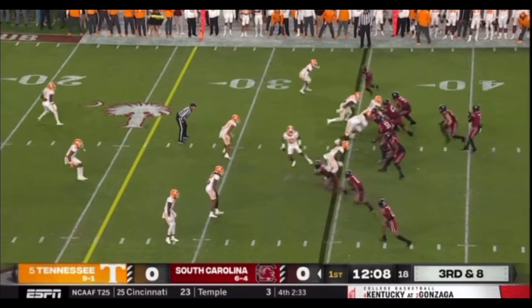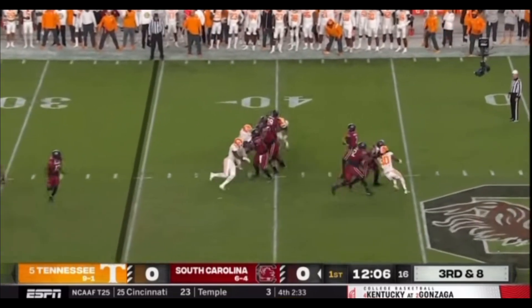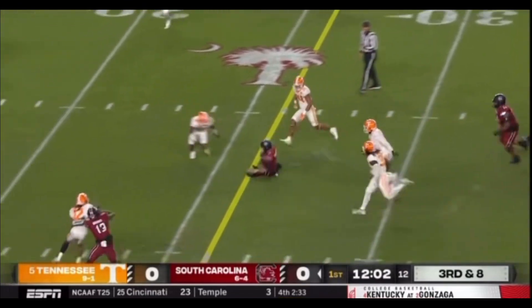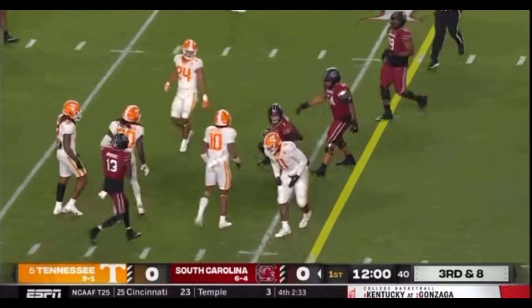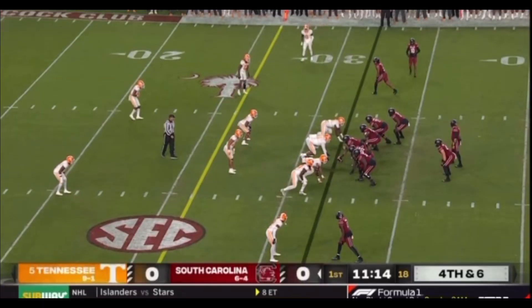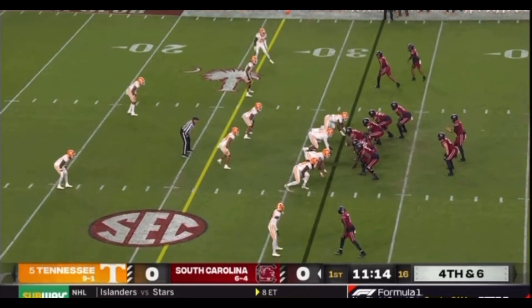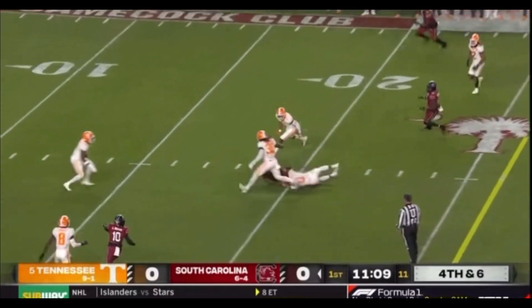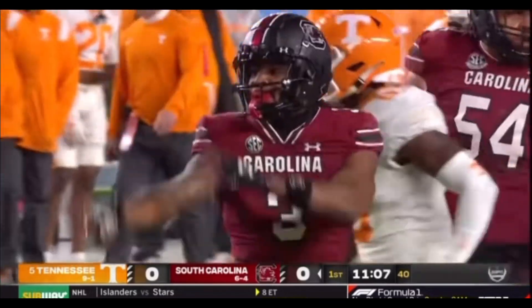Earlier in the drive. Rattler in the pocket, looking left side again — it's a crossing route. Now he's got to step up, now he's got to run. Inside the 30, Rattler slides down at the 25. Jaheim Bell in a wide receiver slot. Amirion Brown comes in motion, sits down. Blitz up the middle, picked up initially. Rattler in route — got it at the 19-yard line. Big time throw.